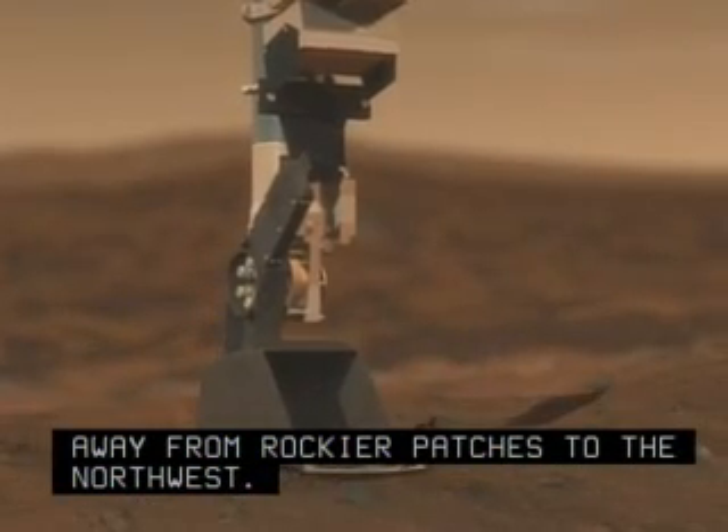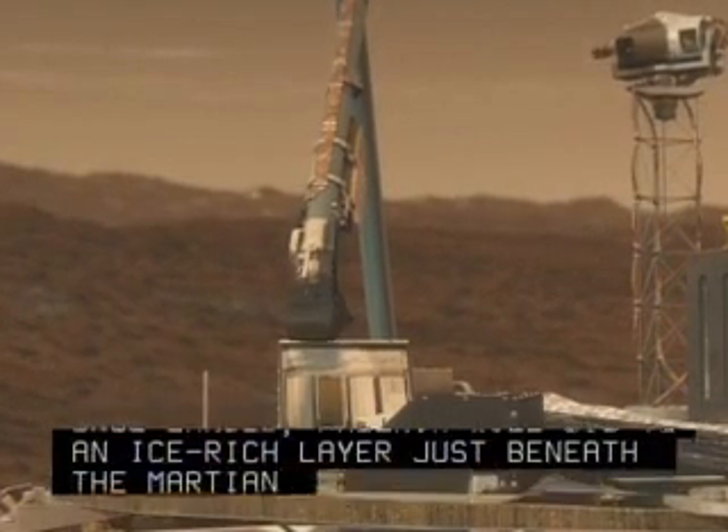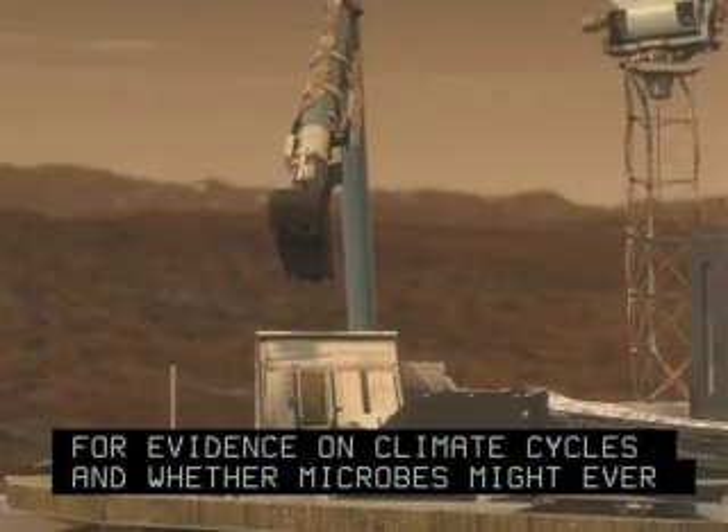Once landed, Phoenix will dig to an ice-rich layer just beneath the Martian surface to search for evidence on climate cycles and whether microbes might ever have survived there.